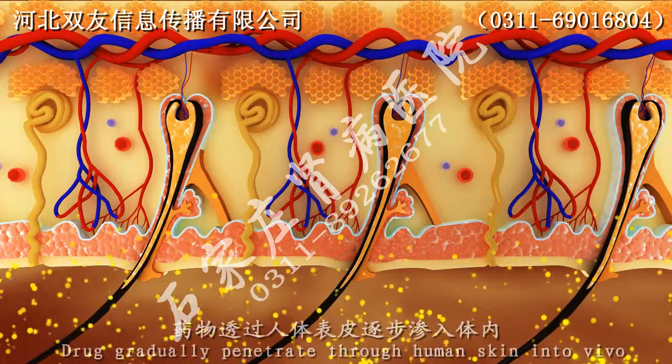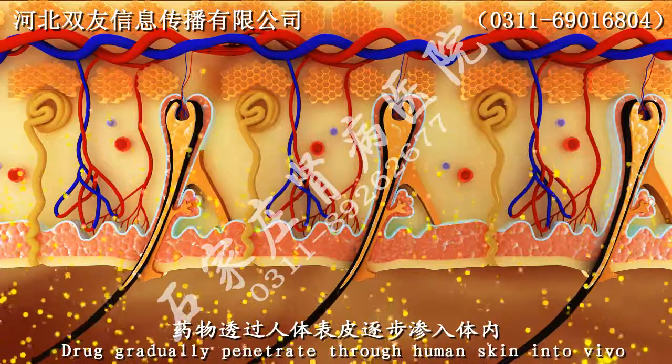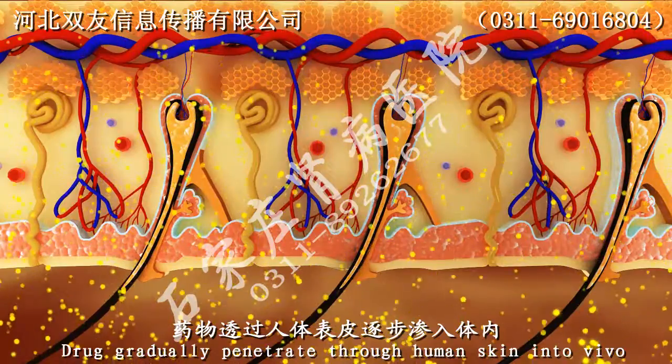Step 2: Drugs gradually penetrate through the body skin.